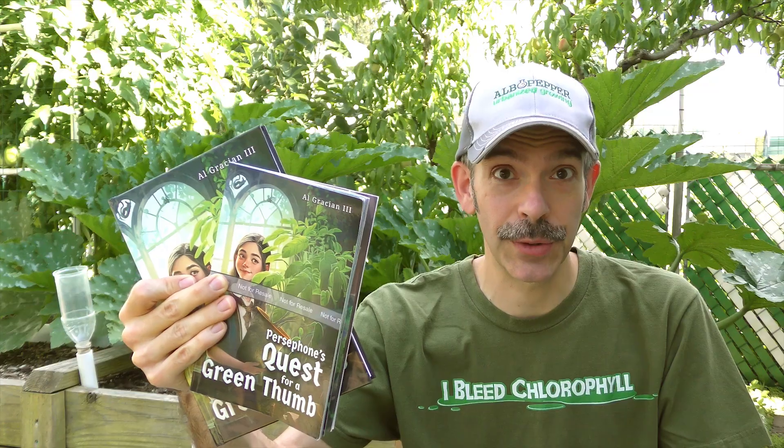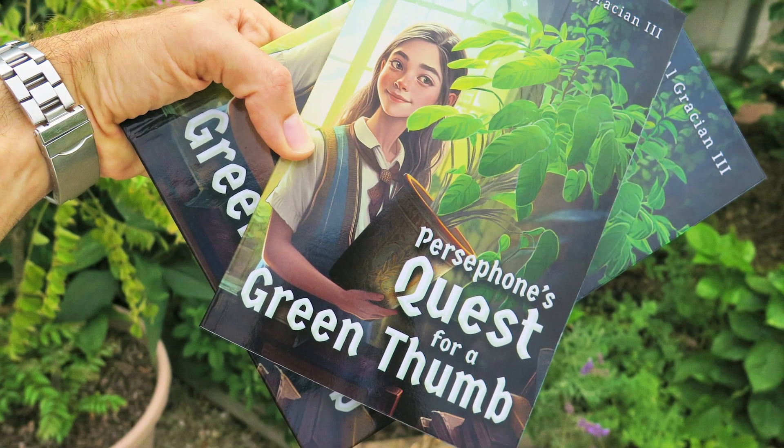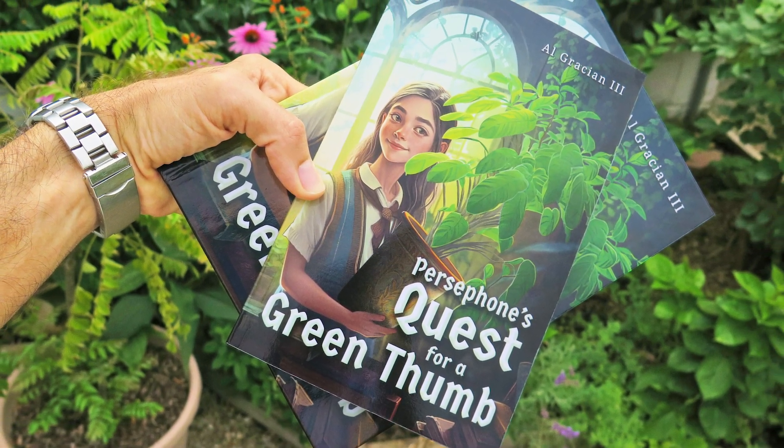For all you gardeners and plant lovers, I have a special announcement. I've just released this beautifully illustrated book, Persephone's Quest for a Green Thumb. It was written for kids to enjoy, but adults love it too. Check my pinned comment or video description for a direct link.